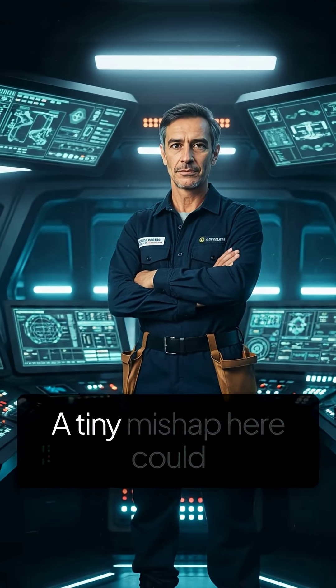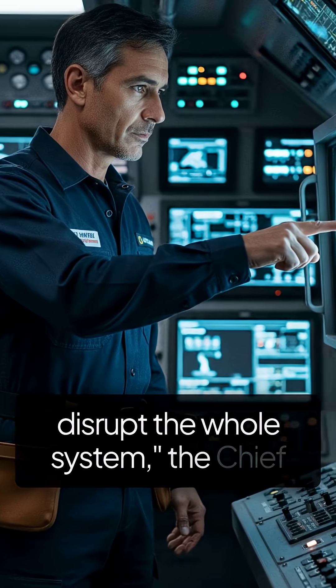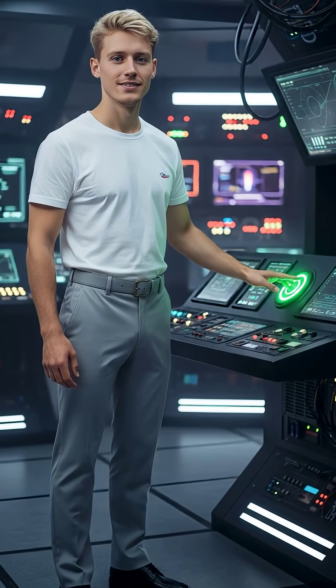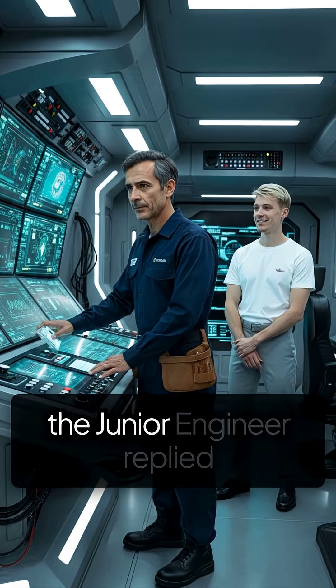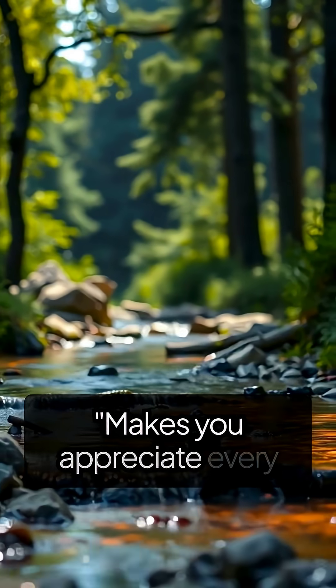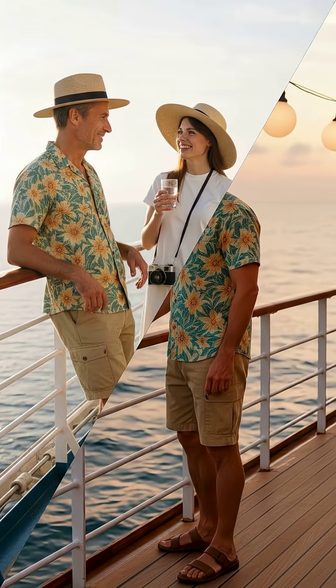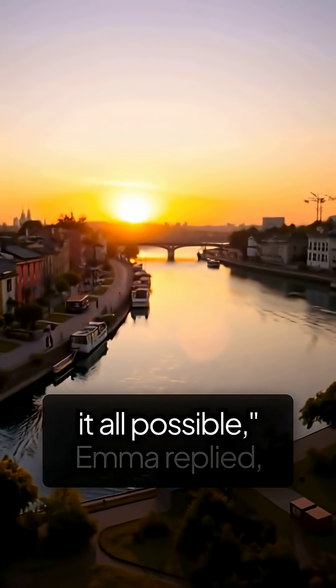"Stay focused, everyone. A tiny mishap here could disrupt the whole system," the chief engineer warned, serious in tone. "Yes, sir. I've triple-checked the filter status. Everything is running smoothly," the junior engineer replied confidently. "Makes you appreciate every sip of water a little more, doesn't it?" Mark said thoughtfully.